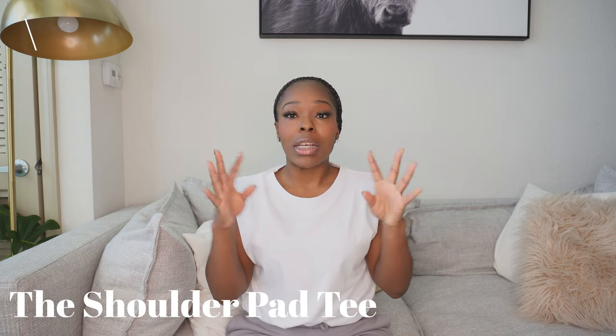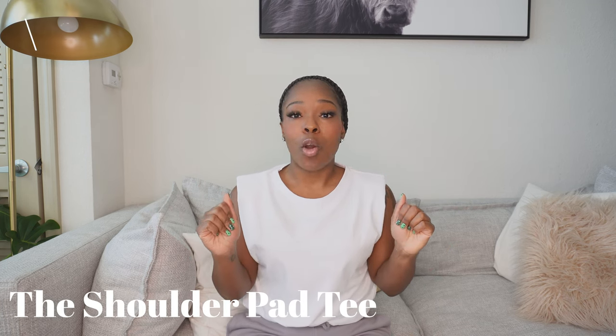I'm actually already wearing one, so we're not just going to talk about it — I'm all about showing you guys. Stick around! Today I'm going to show you guys four ways to style the shoulder pad t-shirt, so if this is what you're trying to do today, make sure you stick around.